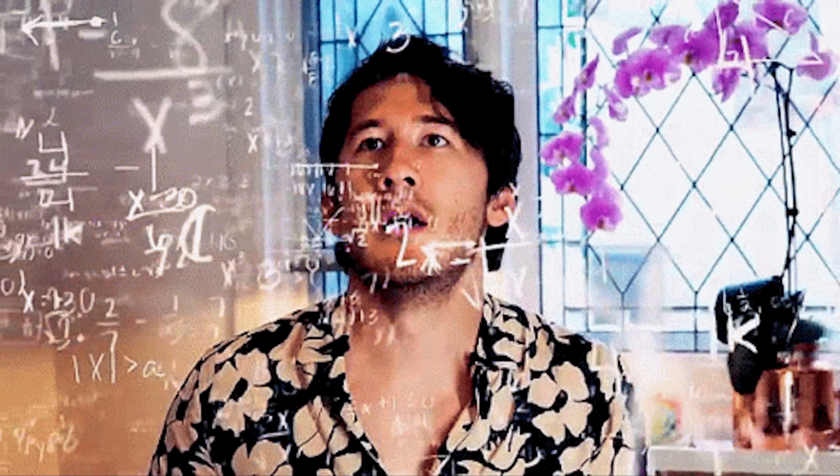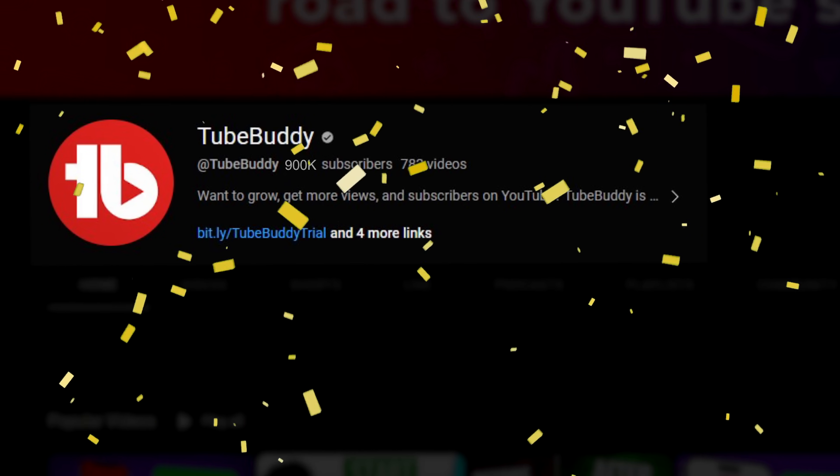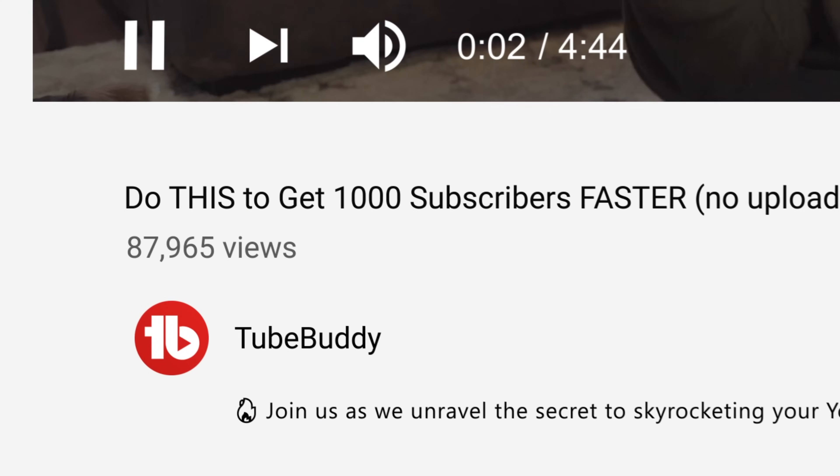I did the math, and if we would have started doing this at the beginning of the year, we would have had 900,000 subscribers today. And not to mention, we didn't see any negative impact on our retention.